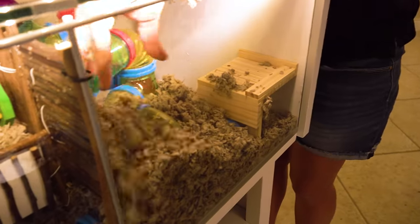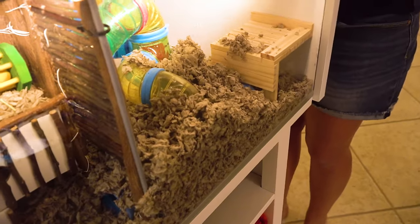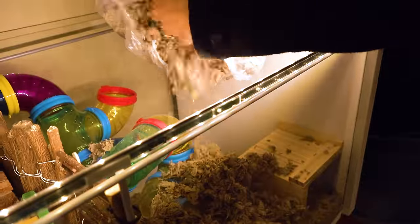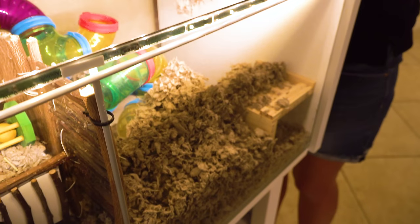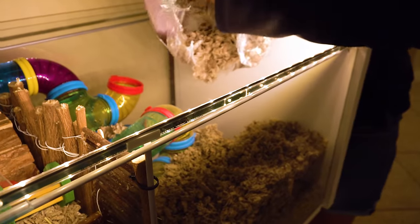We don't have the hay anymore — that's a forbidden word. I'm about to sneeze just hearing the word hay. Look at all that dust — I'm starting to get a reaction. Are you getting a reaction too? Yeah, you're gonna start taking some shots.